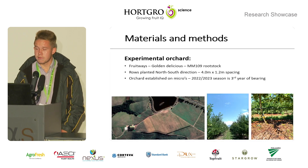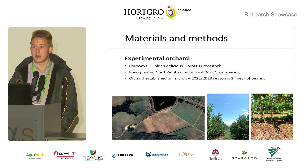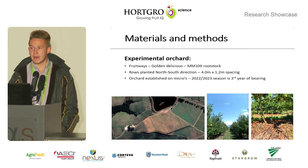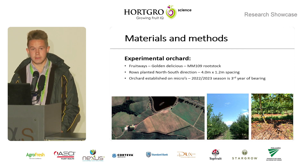The trial is in the Elgin Valley, Grabouw, on one of Fruitways' farms. The orchard is Golden Delicious apples on MM109 rootstocks, and during the 2022 to 2023 season it had its third year of bearing.